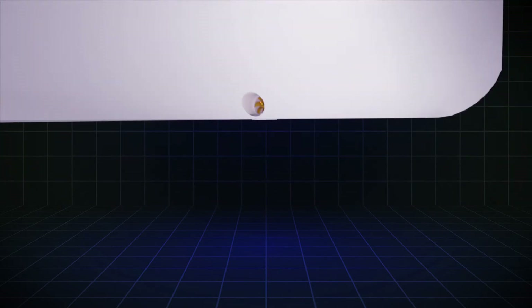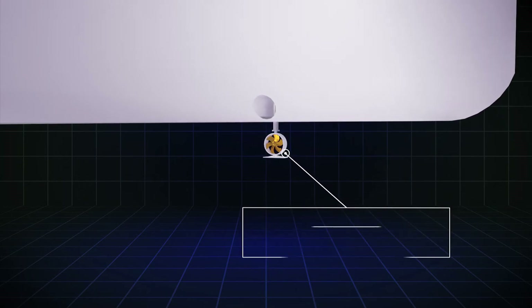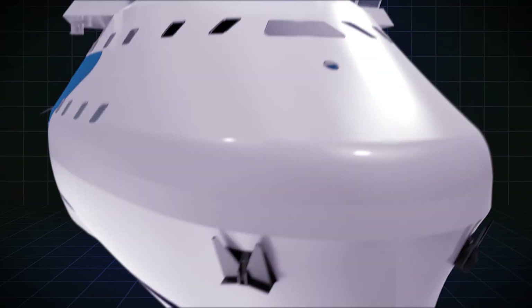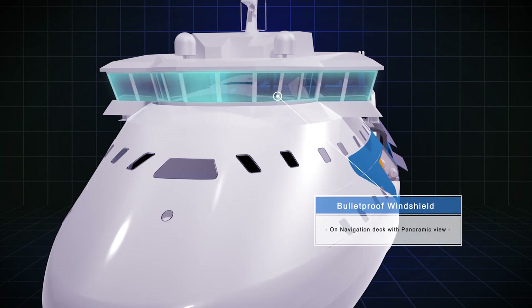An optional retractable bow thruster allows for easy maneuvering and can be used for emergency vessel propulsion. On the navigation deck, the bulletproof windshield provides a panoramic view of the ship's surroundings.